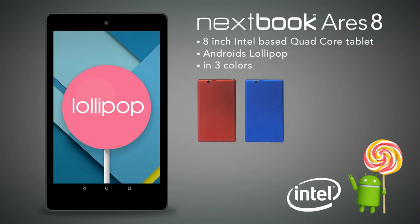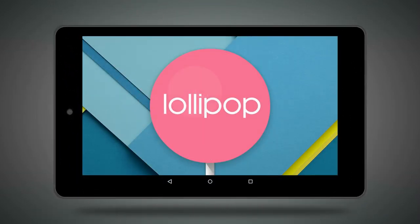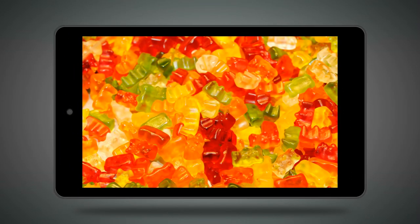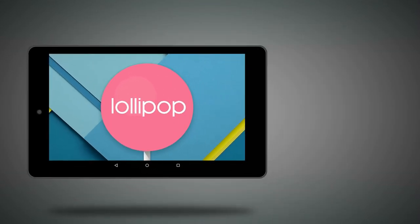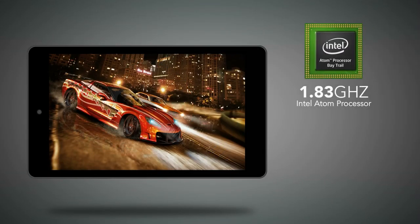High performance, fashion, and ultimate portability. This new Nexbook is compact with a special narrow frame design and high-definition IPS touchscreen. It's engineered for fast performance using an Intel Atom quad-core processor with speeds up to 1.8 GHz.